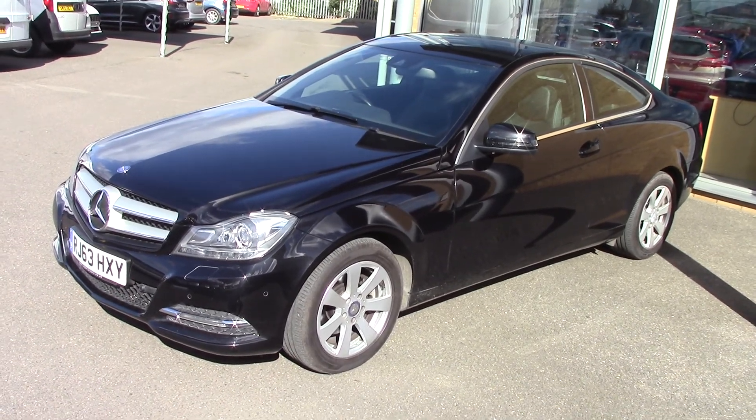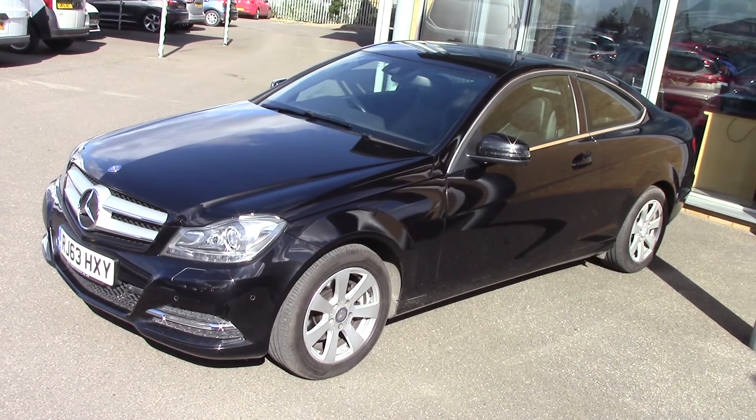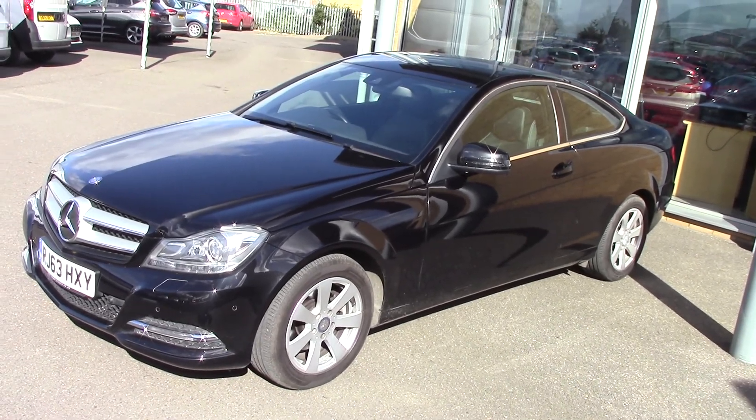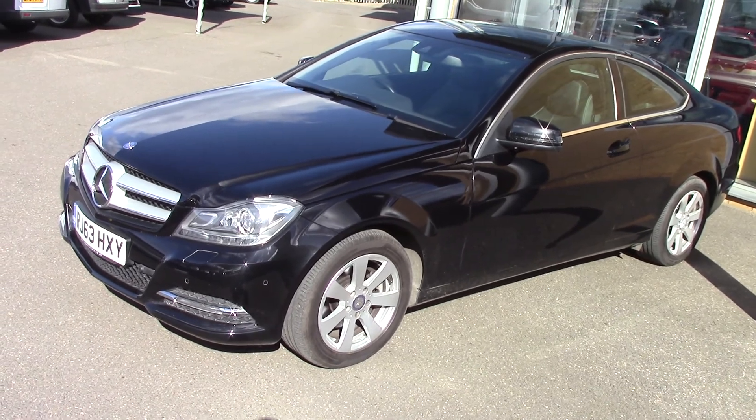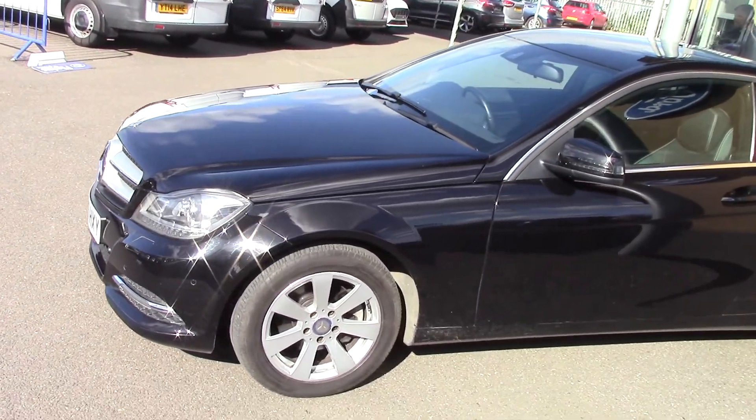Hello and welcome to Newcastle. I'm going to have a look around a 2014 Mercedes-Benz C658. I'm going to have a bit of glare through today, so I'll try and do the best I can with the sunshine and wind.